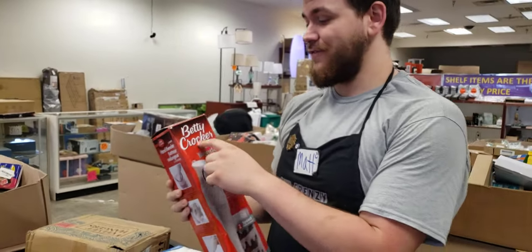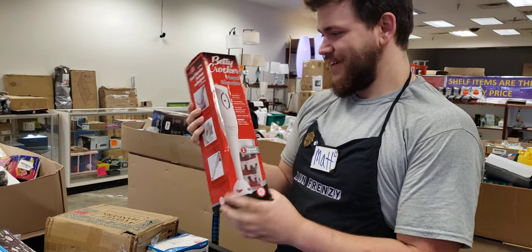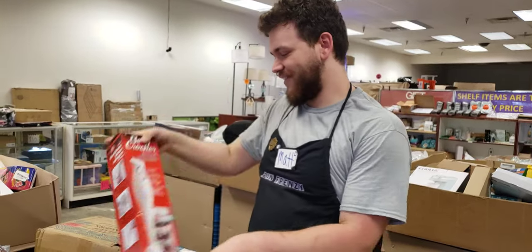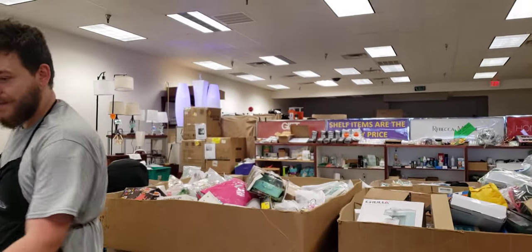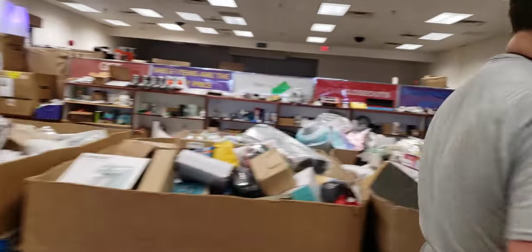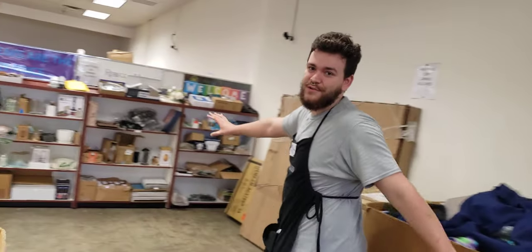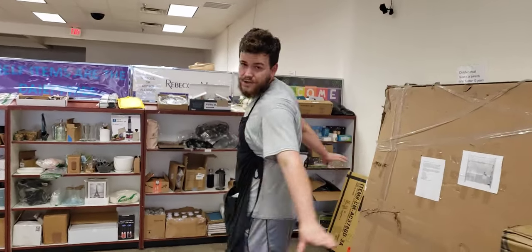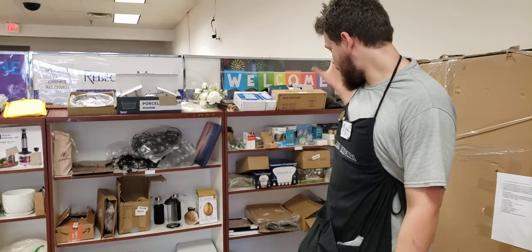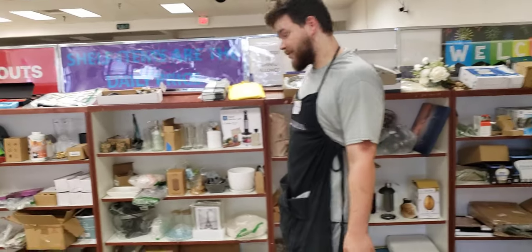Betty Crocker hand blender — I haven't heard of Betty Crocker in a while, so that's pretty cool that we have that. If you want to blend your mixes pretty easily, Betty Crocker. We got some hangers here as well. Back here, guys, don't forget — shelf items are still daily price. Shelves get kind of overlooked but we got a lot of good stuff here, all kinds of light bulbs and shelf stuff on the shelf.